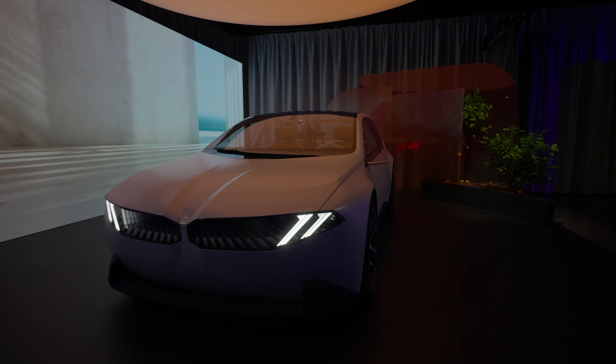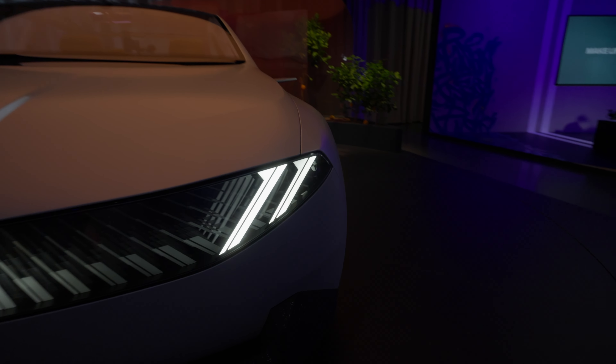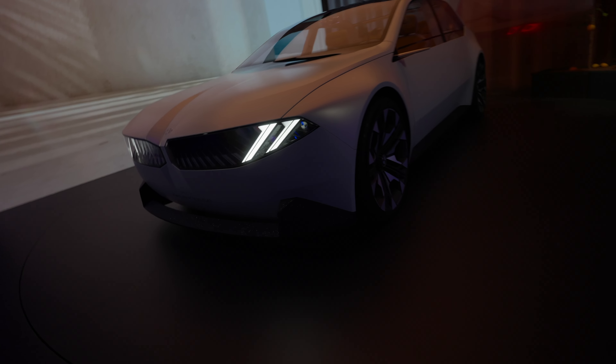Check out the video, and if you love it, give us a thumbs up and subscribe. As always, we're going to have a lot more videos on this vision car and much more to come.